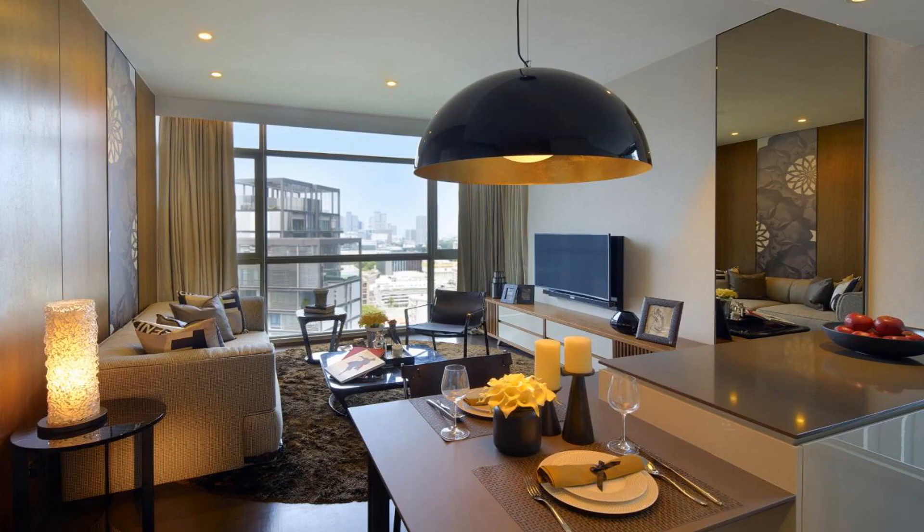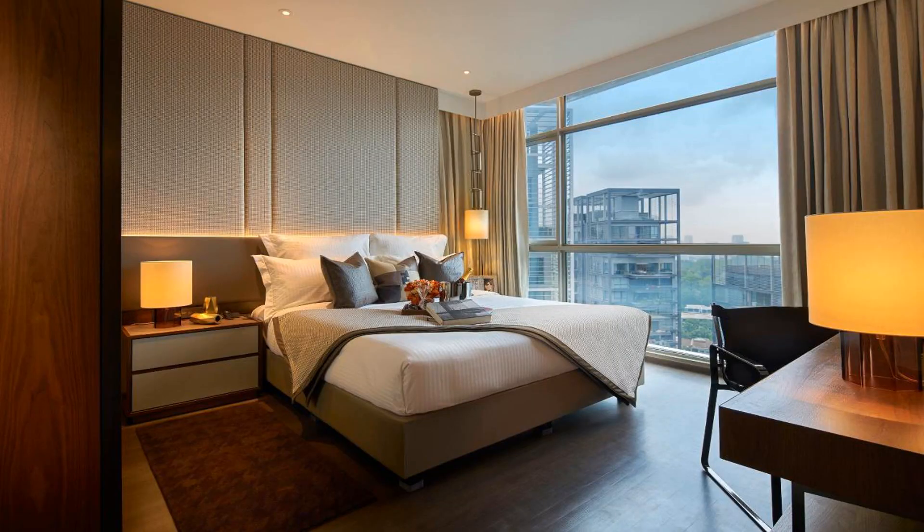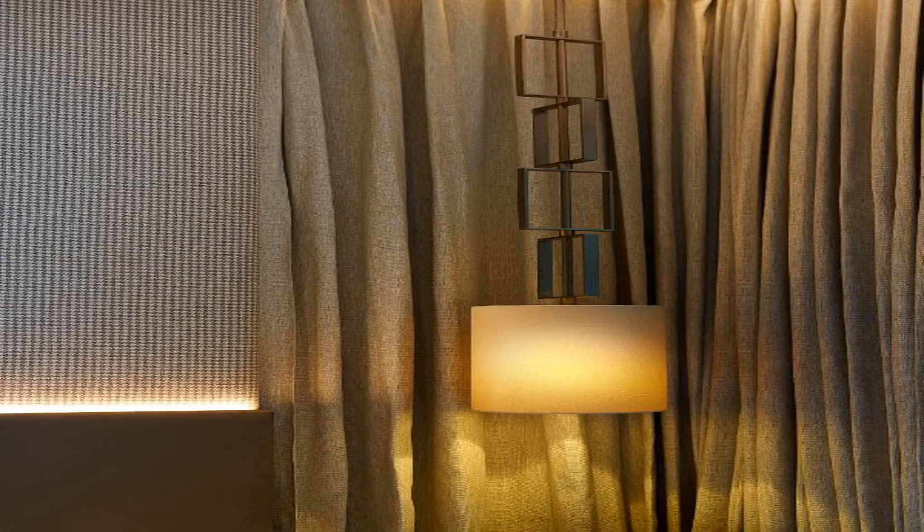The spacious apartments at Ascott Orchard Singapore feature home entertainment systems. The attached kitchen is fully equipped with a fridge, kitchenware, and a microwave. Exclusive penthouse units feature Fendi Casa furnishing and a 40-inch curved television.